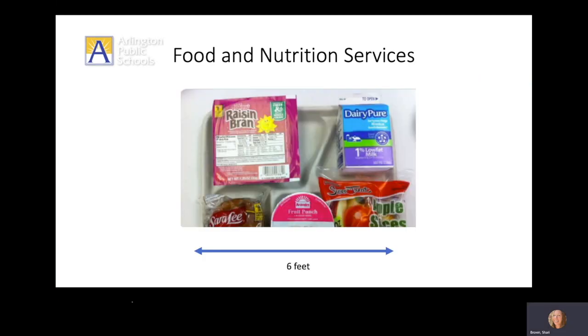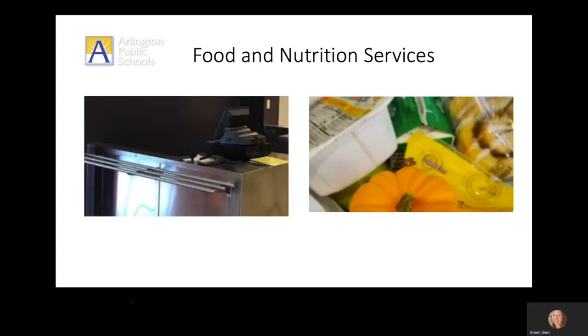Students will wear their mask when picking up meals from the cafeteria and should stand six feet apart while waiting to receive their items. There is no need to worry about entering student ID numbers at the register. Students will just pick up their meal and take it with them to their classroom.